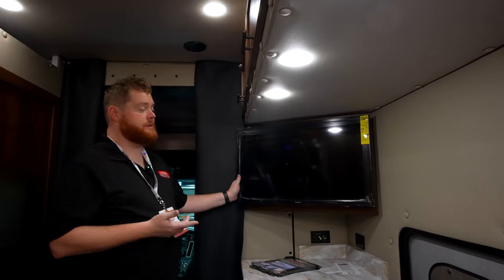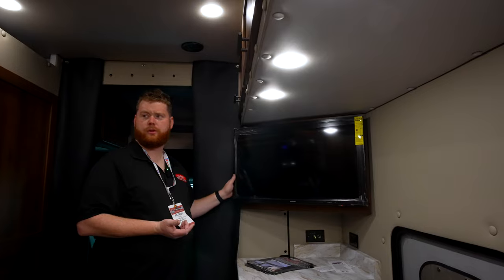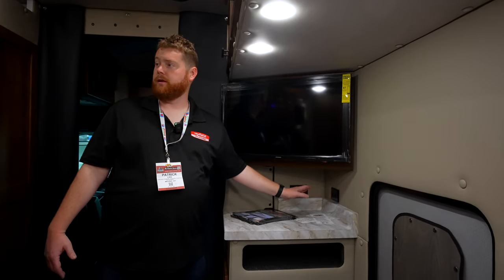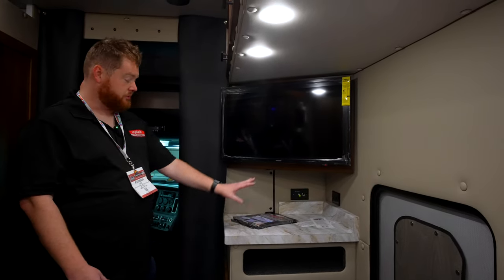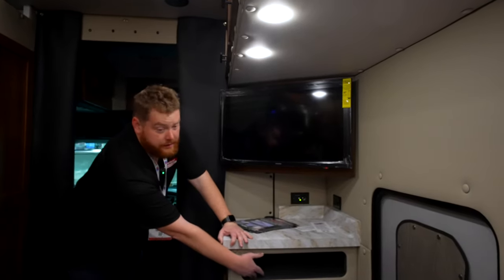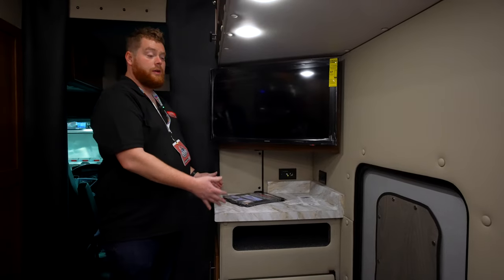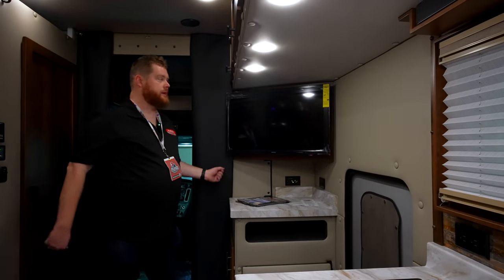Over here we have the television — it's pretty big, probably about 32 inches. It's really nice because you've got this little station here where you could velcro a basket down to catch keys and things like that. You've got a nice little storage area and a side compartment for your electronics, so you're not having to put a DVD player or satellite receiver anywhere else — it all goes here. It makes it feel a little like home — walk in the door and drop your stuff.